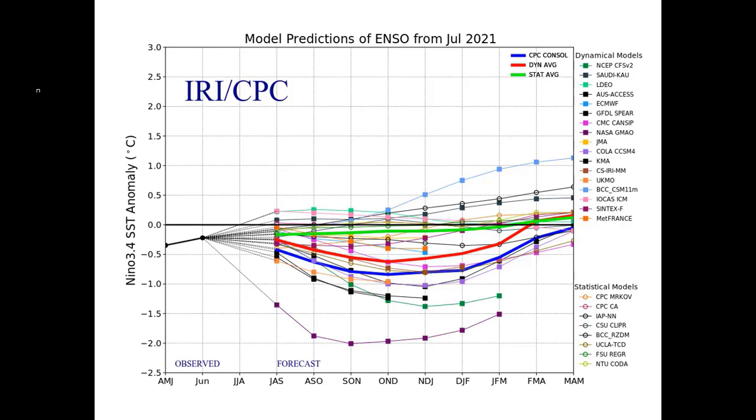That's one reason why much of the Western United States is suffering through drought. There's hope in the long term, but short-term La Niña is still going to be reigning supreme through fall and at least into January and February of 2022.